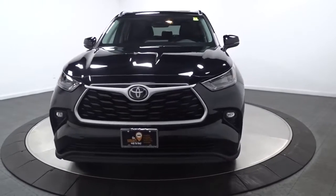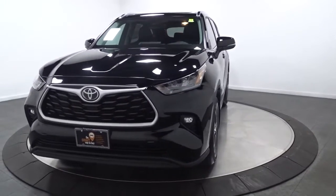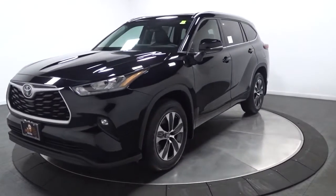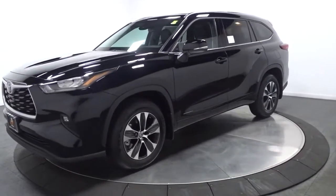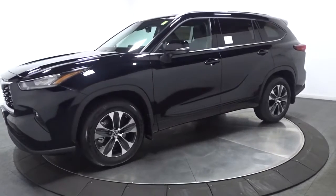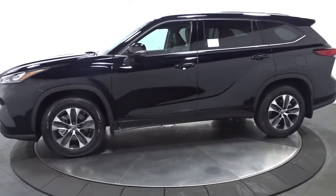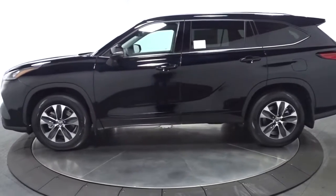This could be the car for you — the 2022 Toyota Highlander. This smooth riding, solidly built Highlander is ready to meet your family's needs with seating for up to eight, a spacious quiet cabin, plenty of cargo space, and the latest safety and driver assistance technology.